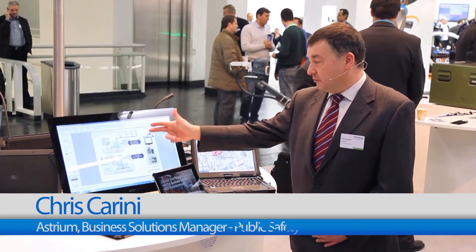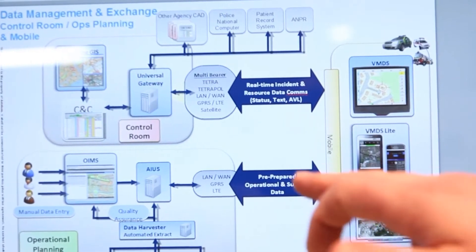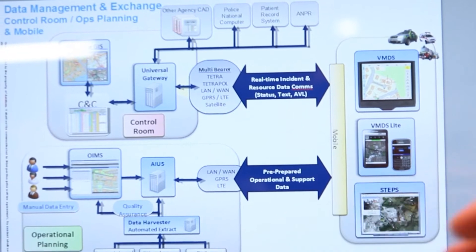Hello, my name is Chris Caridin, product manager for the SafeCommand suite of software. SafeCommand is designed to deliver information to the vehicle-mounted data system. Behind the scenes is a set of applications and services to ensure that the information to a first responder is up to date and therefore useful in saving lives and property.